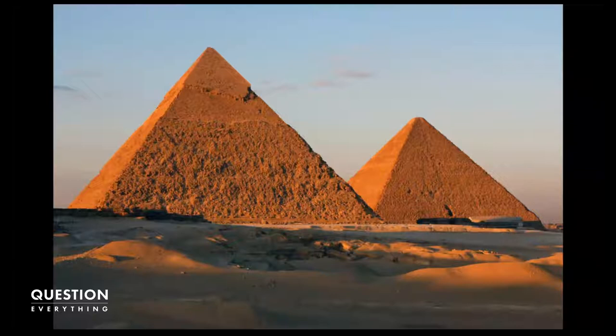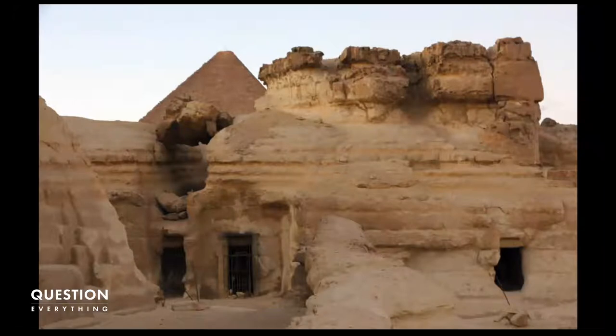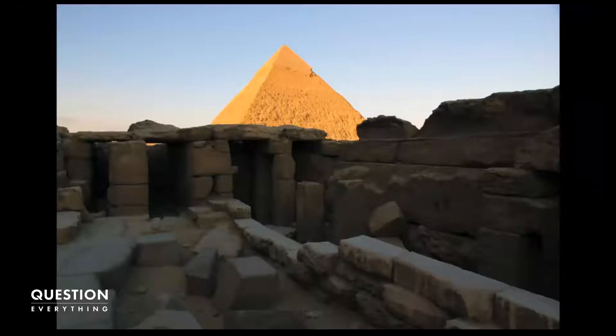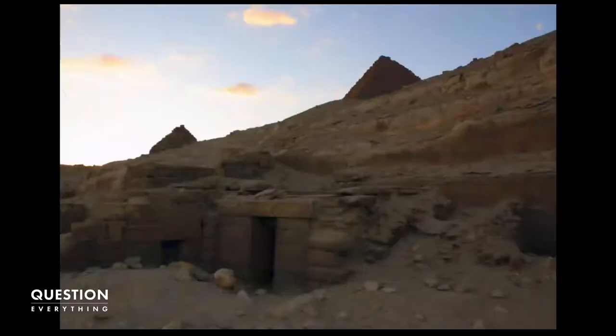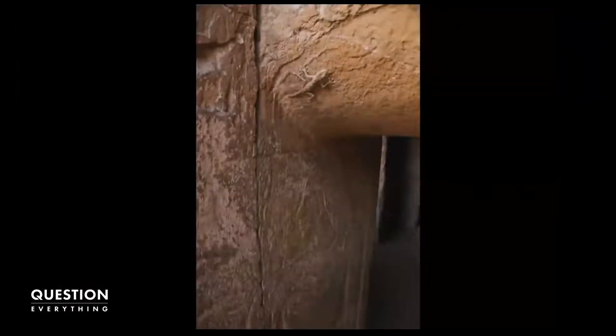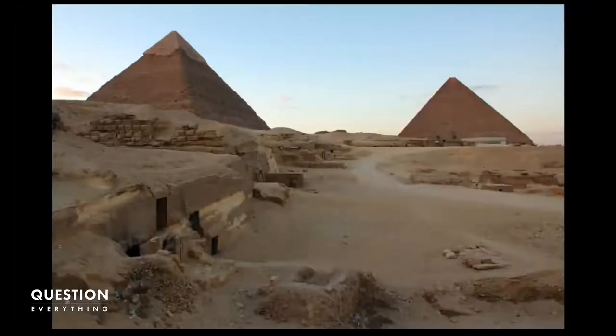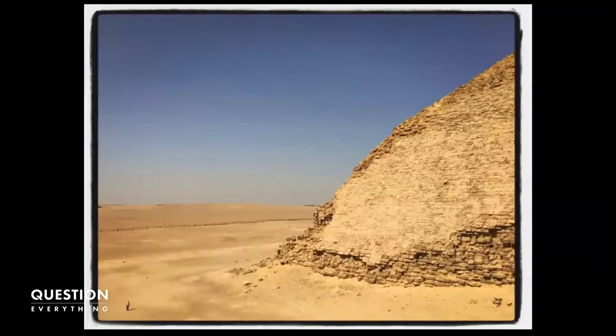The guard kept saying shh and hiding us to show us these spots — there's an air shaft cut into the side of the tomb, a little gecko hanging out above a hieroglyph, all cut right into the rock. We also got to go see the Bent Pyramid because we missed it when the group originally went — you can see somebody in the lower left corner for scale. And there it is, the Bent Pyramid.